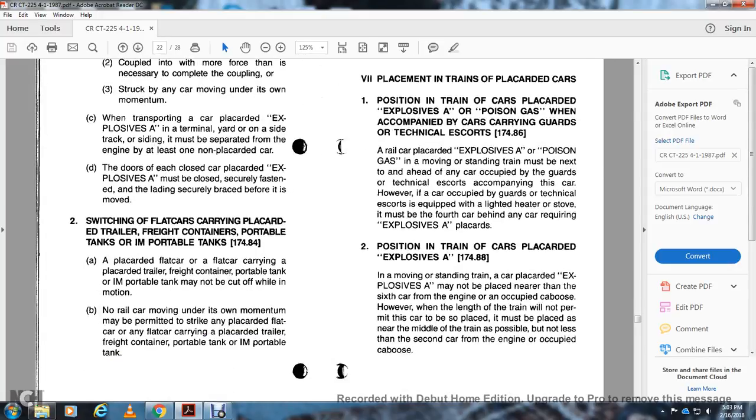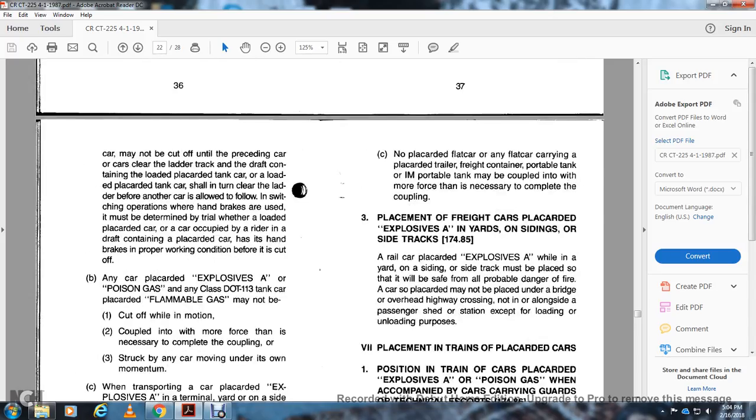Item 2 – Switching of black car carrying black car trailers, freight containers, and portable or IMCO portable tanks, 174.84: A black car flat car containing a black car trailer, portable tank, or IMCO portable tank may not be cut off while in motion. No rail car moving under its own momentum may be permitted to strike a black car flat car carrying black car trailers, freight containers, portable tanks, or IMCO portable tanks. No flat car carrying a black car freight container, portable tank, or IMCO portable tank may be coupled with more force than necessary to complete the coupling.